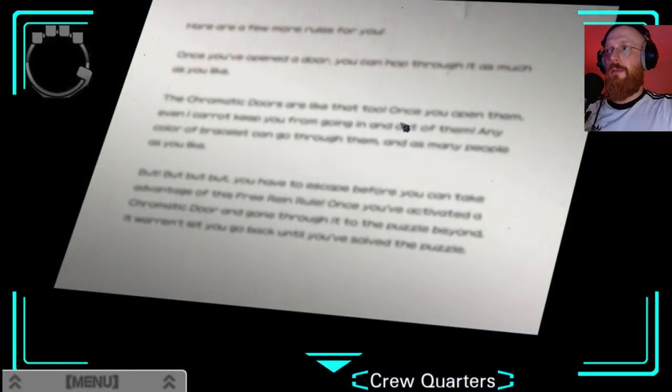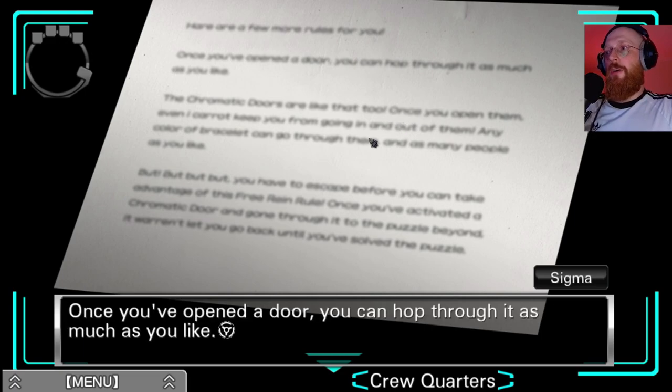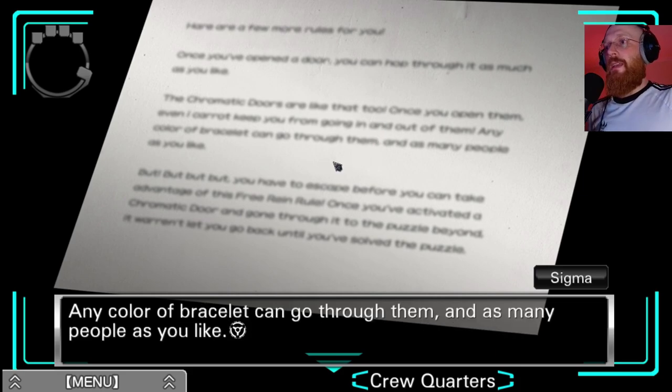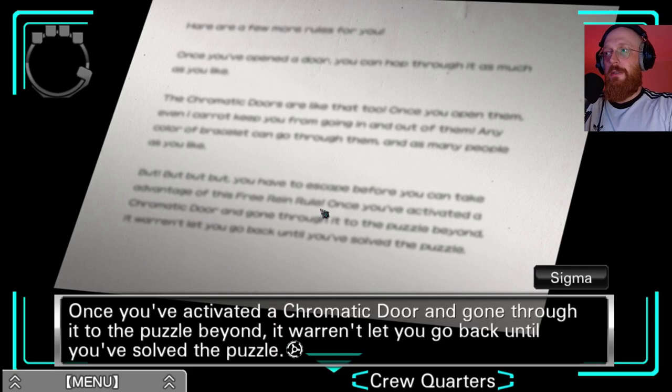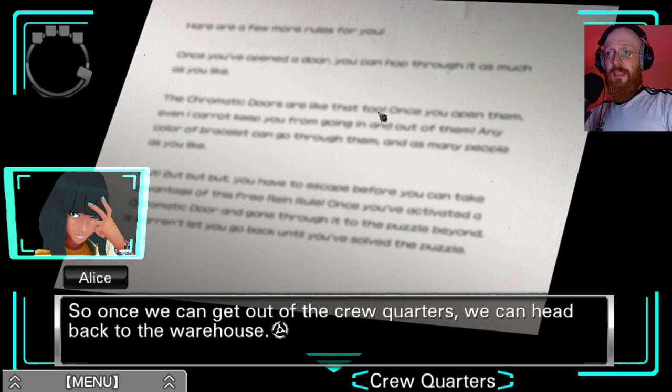Check out this note. Here are a few more rules for you. Once you've opened a door you can hop through it as much as you like. The chromatic doors are like that too. Once you open them, even I cannot keep you from going in and out of them - any colour bracelet can go through them. But you have to escape before you can take advantage of this free rein rule. Once you've activated the chromatic door and gone through it to the puzzle beyond, it won't let you back until you've solved the puzzle.